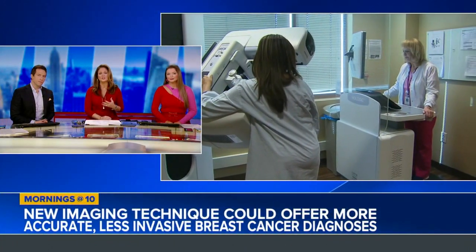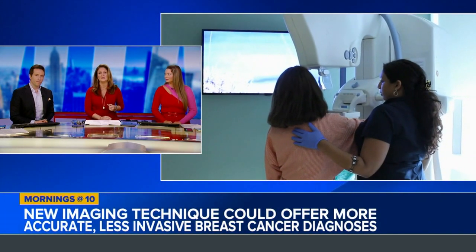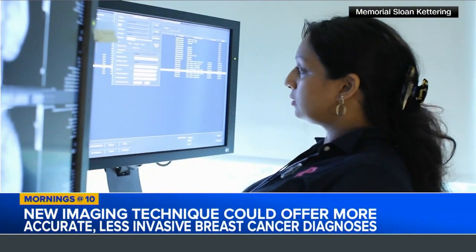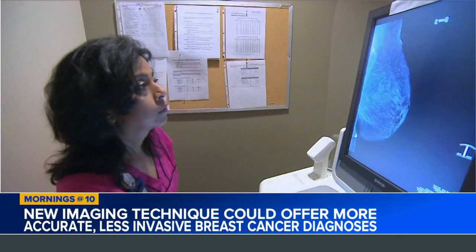There is a new imaging technique that could offer more accurate and less invasive breast cancer diagnoses. It's called low-dose positron emission mammography — also called PEM, which is easier to remember. PEM uses injectable radioactive material to see breast cancer and also determine the extent of tissue invasion, showing how far it may have spread.